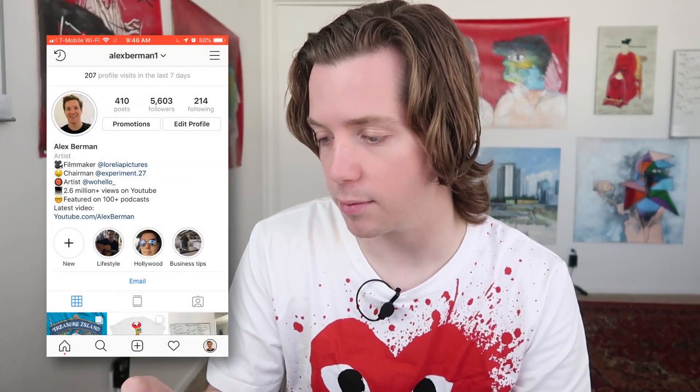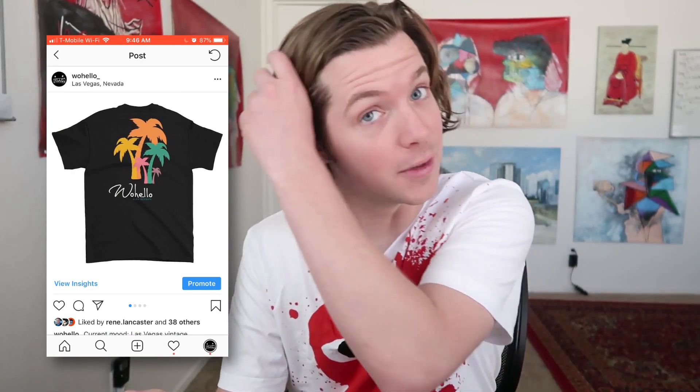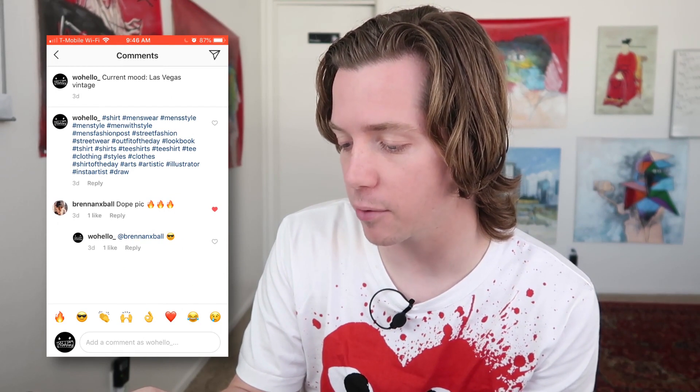The way it looks in Instagram itself is very easy — let's go over to the Whoa Hello Instagram. This is a post I made in AppHee of our vintage Las Vegas style Whoa Hello shirt and hat. You see it posts here: "current mood, Las Vegas vintage." You see the hashtags we put into the first comment, and people are commenting. The reason you put them as a comment instead of the description is because it collapses and removes the hashtags from view — so followers don't see that you're spamming a bunch of hashtags.